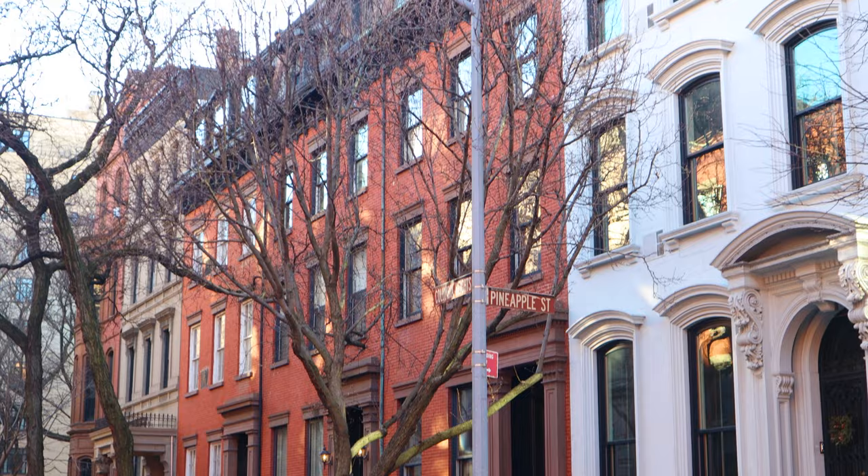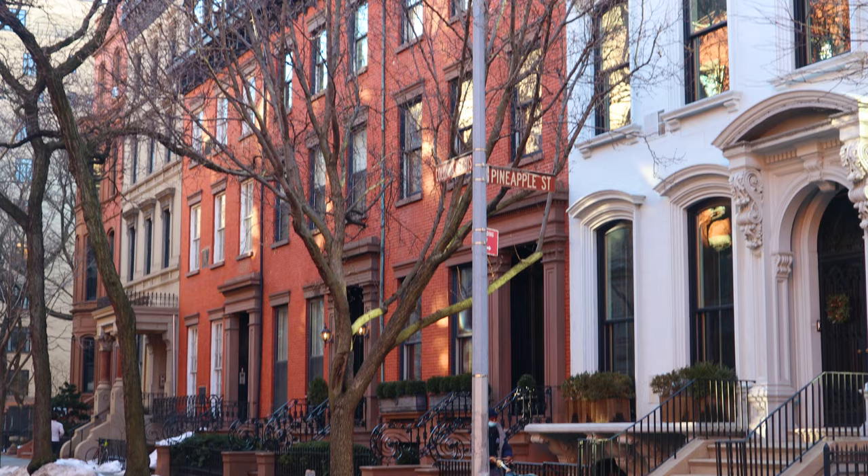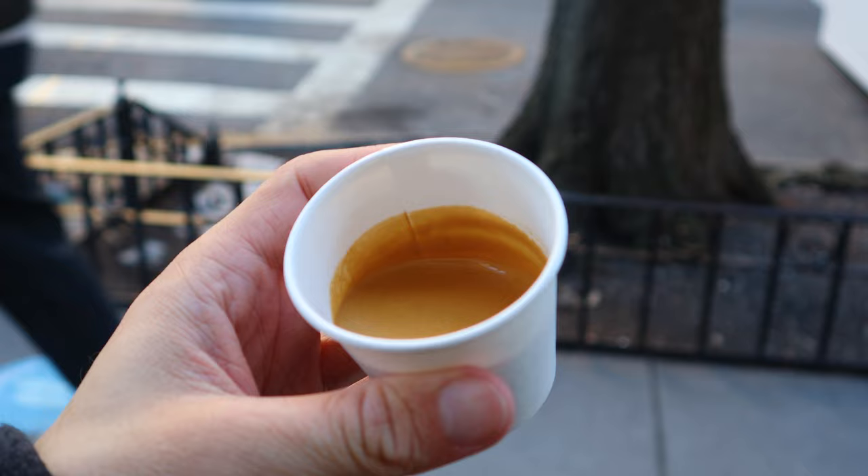I'm heading to the coffee place right now and I've been noticing all the streets around here are named after fruit — I'm not sure why that is. The street my coffee place is on is Pineapple Street. Might have to get more food, I'm getting hungry again. Feeling good — got some espresso from Joe Coffee, a reliable spot.